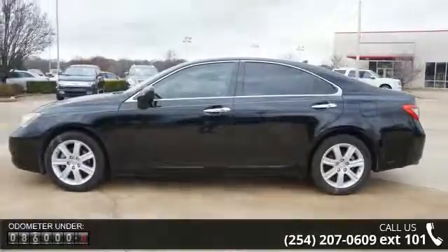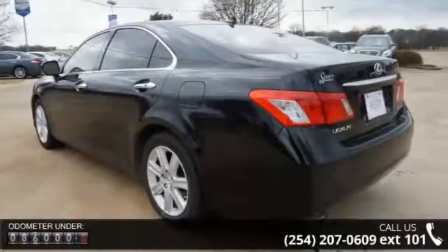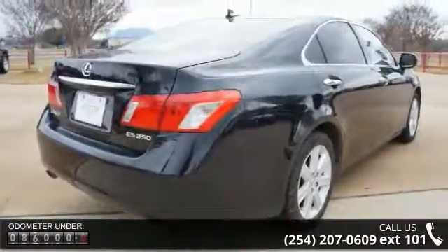Power sunroof, fog lamps, airbag deactivation, keyless ignition, tachometer, power mirrors, MP3 player, and climate control.